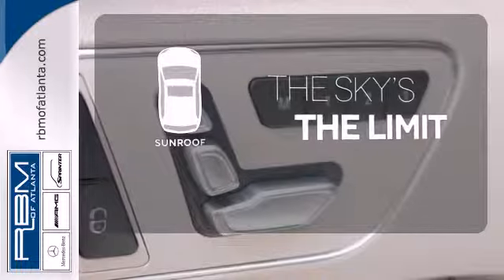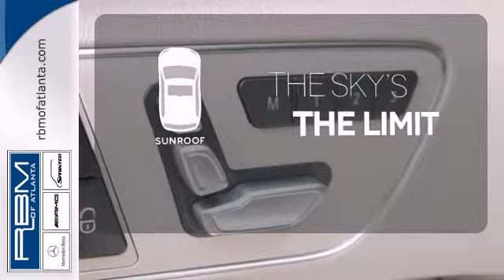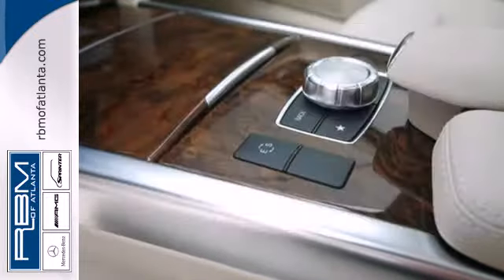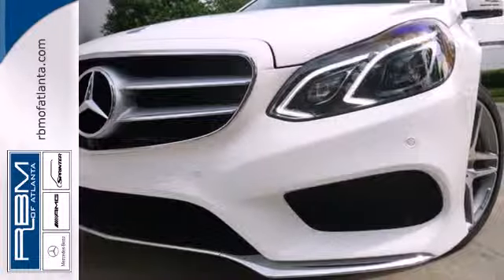Get your daily vitamin D by opening up the sunroof. Hindsight is 20-20 with a backup camera. It's better than ever before. Come in for a test drive today.